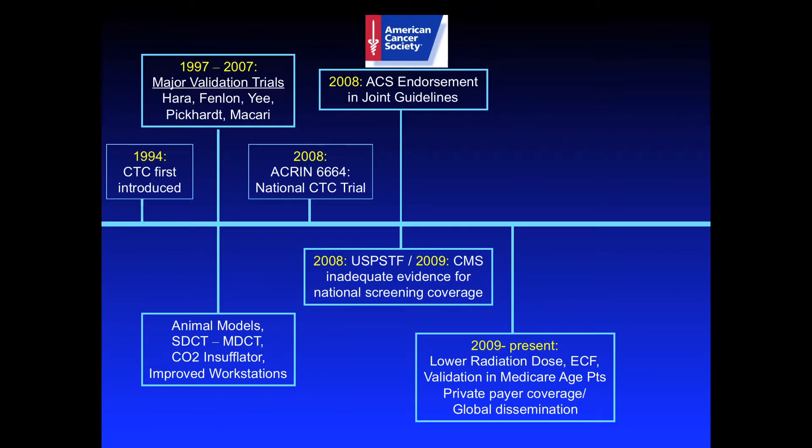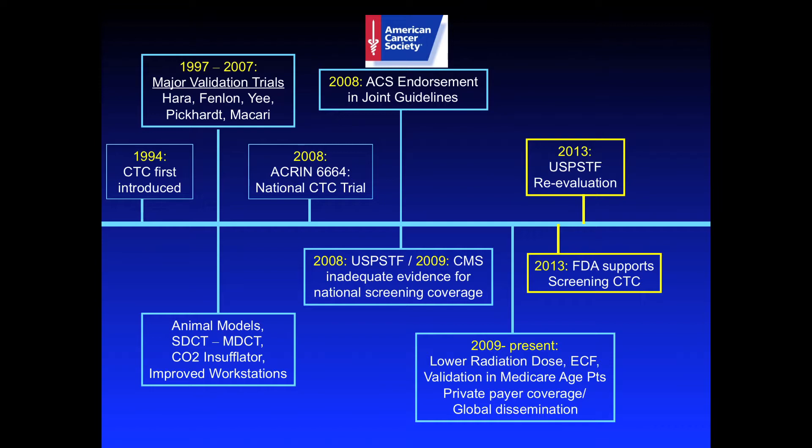However, later that year the USPSTF, and then the following year in 2009, Medicare decided that there was inadequate evidence for national coverage for screening CTC. Since 2009 there's been a real focus to address the issues brought to our attention by Medicare, including concerns about radiation dose, extra-colonic findings, cost-effectiveness of working up extra-colonic findings, and validation in a senior cohort — specifically Medicare-age patients 65 and older. Medicare for the first time asked for specific studies evaluating a new technique in that age group.